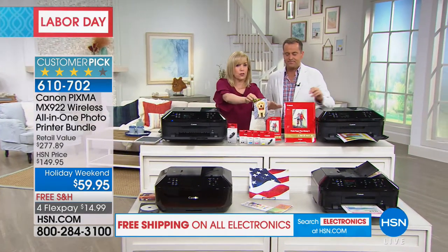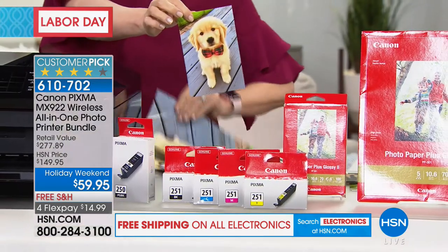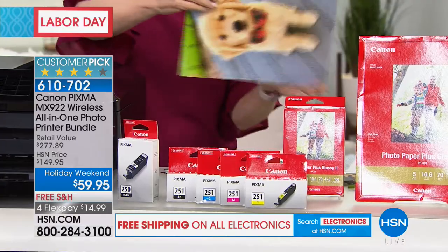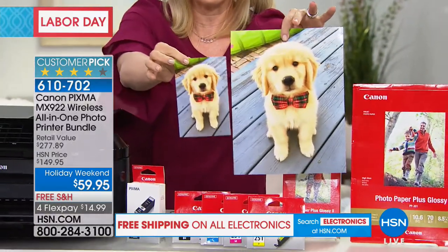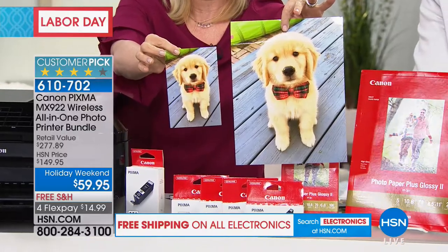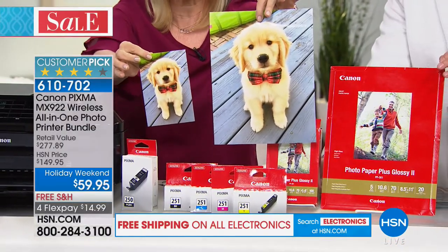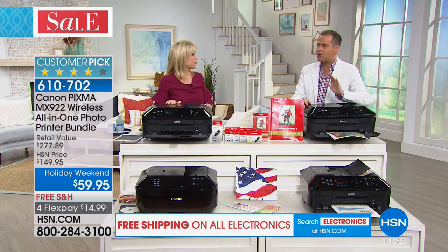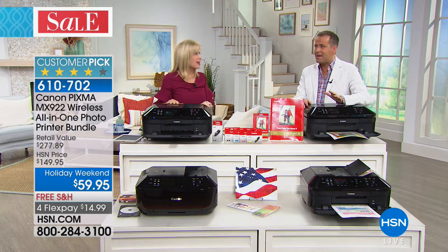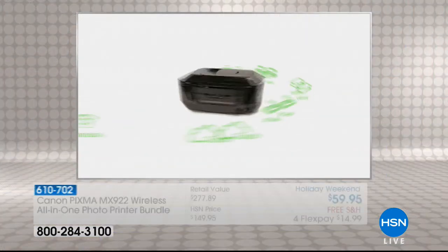All those photos on your phone, you can now print them out. When it comes, you're getting 100 sheets of your 4x6 glossy — not generic, Canon quality. And your 8.5x11 sheets as well. You're getting the paper with this, too, and your full-size ink cartridges. Not trial size — that's a big deal. So you take the printer, the paper, the ink, and it's $59.